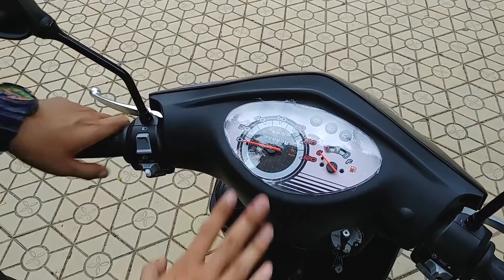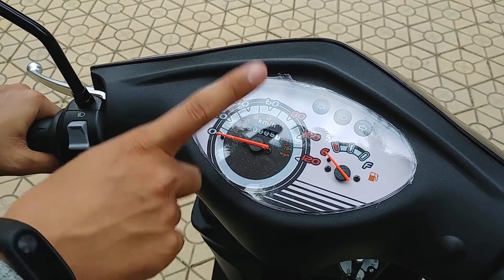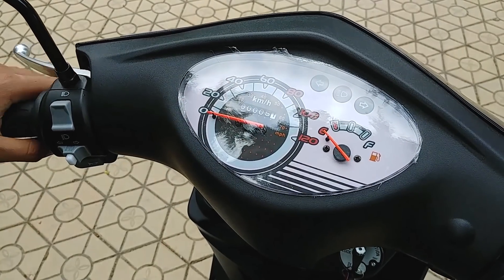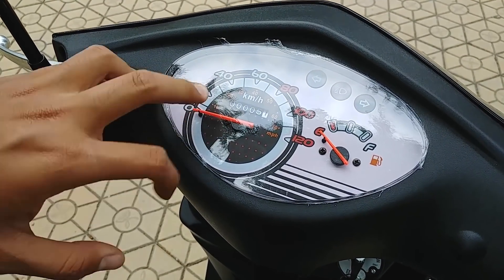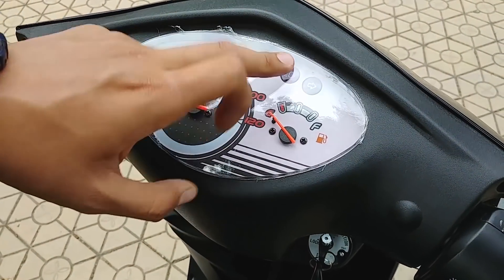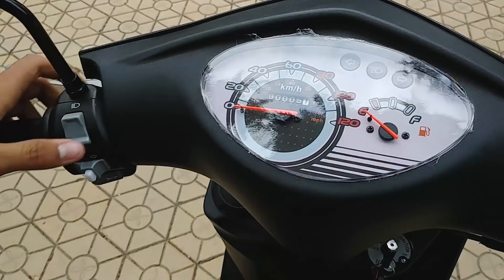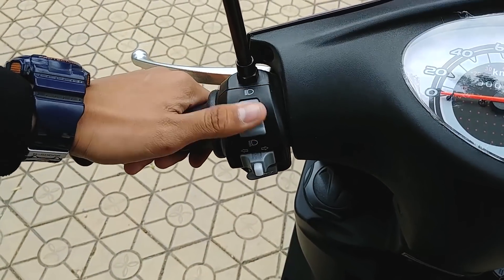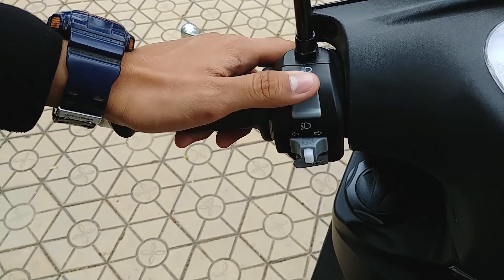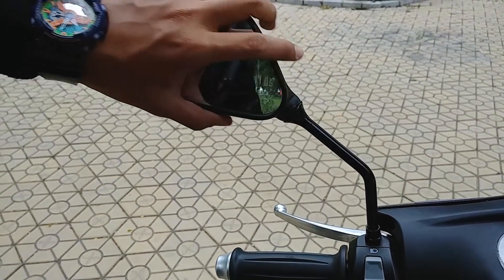Bảng đồng hồ của chiếc xe City rất dễ nhìn và thoáng. Chúng ta có phần đo tốc độ, đo xăng, đèn xinhan và vị trí bật đèn pha. Tốc độ tối đa khoảng 50-60 km/h là hợp lý và an toàn trong thành phố. Phần công tắc bên tay lái được bố trí rất đẹp với vị trí xinhan, còi, bật đèn pha. Gương chiếu hậu được làm mảnh mai, hòa quyện với thiết kế xe.